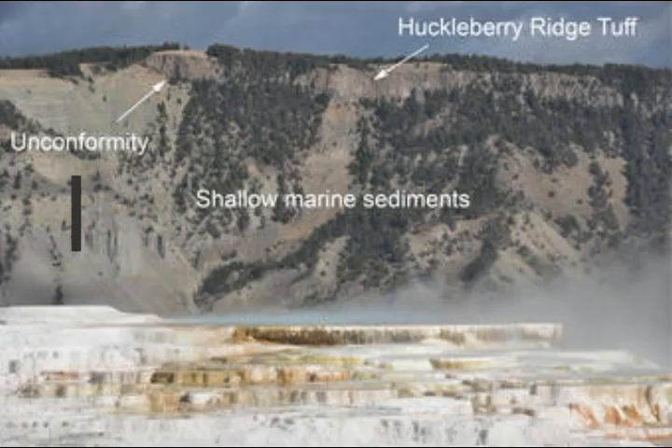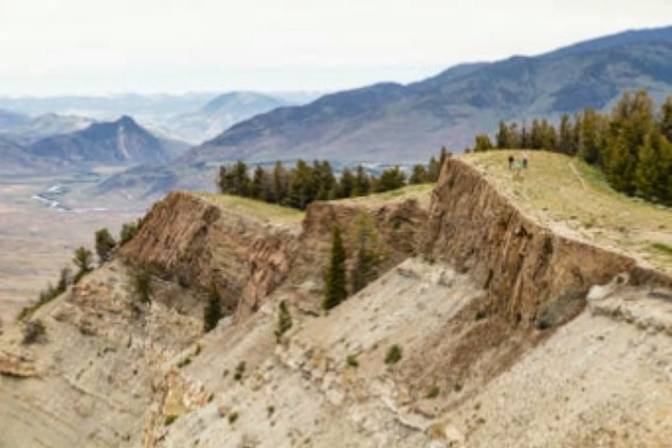Unconformities are not unusual in the geologic record. Another famous example is the Great Unconformity, which lies under the bottom of the Grand Canyon and indicates in places about a billion years of missing geologic time. Even though they represent gaps in geologic history, unconformities provide critical evidence of the geologic forces that have shaped a region — including in Yellowstone, where relatively young volcanic rocks lie directly atop deposits formed along the coast of an ancient inland sea.